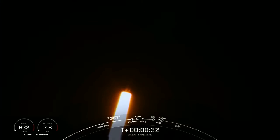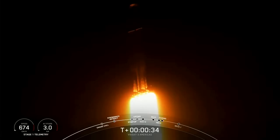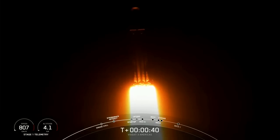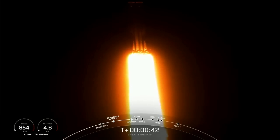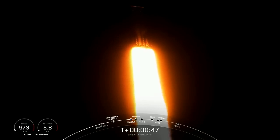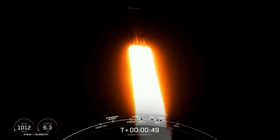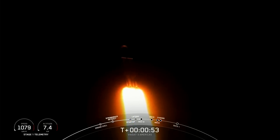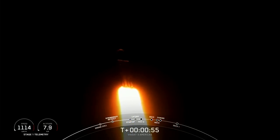We are 30 seconds into flight under the power of 5 million pounds of thrust. Falcon Heavy is headed to space. Now we are throttling down our engines on those side boosters, and that's in preparation for Max-Q. Max-Q is the moment of peak mechanical stress on the vehicle, so we do slow down the vehicle to get through this period of high stress. Falcon Heavy is supersonic.